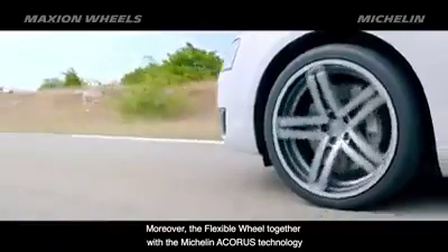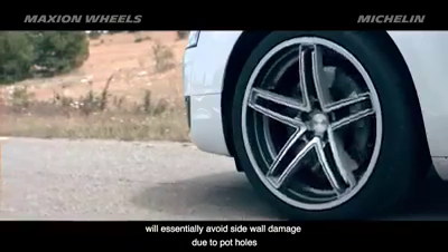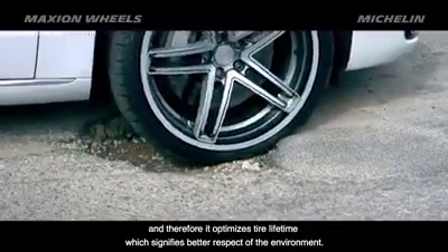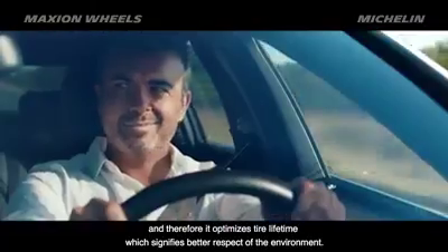Moreover, the flexible wheel, together with the Michelin Acorus Technology, will essentially avoid sidewall damage due to potholes, and therefore it optimizes tire lifetime, which signifies better respect of the environment.